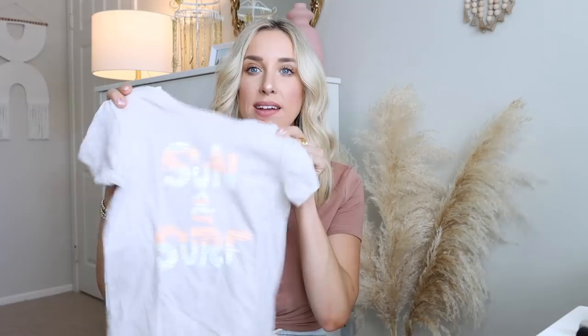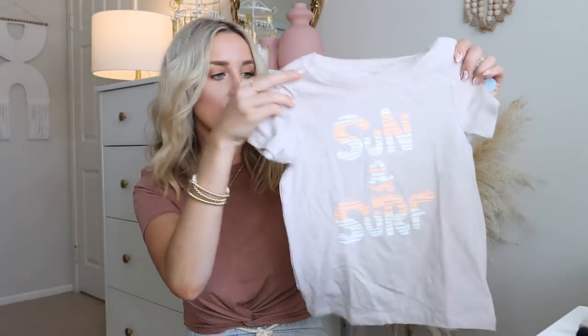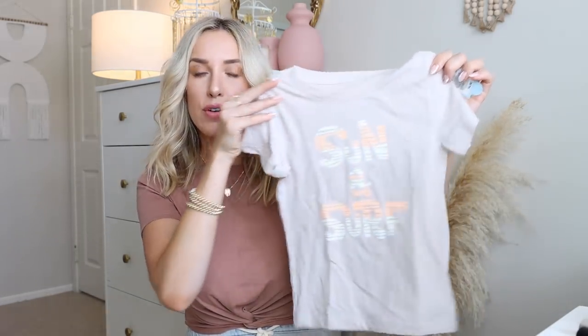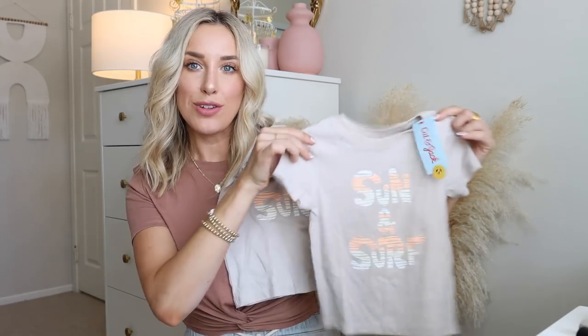Then I was able to find a bunch of matching graphic tees for them. The first style is this t-shirt that's a nice neutral tan — right up my alley — and it just says 'sun and surf.' I thought it was like nice, California summer, beachy. So I got the 3T for Christian and the size 18 months for Arlo so they can match. I have a feeling they will be wearing those a lot.